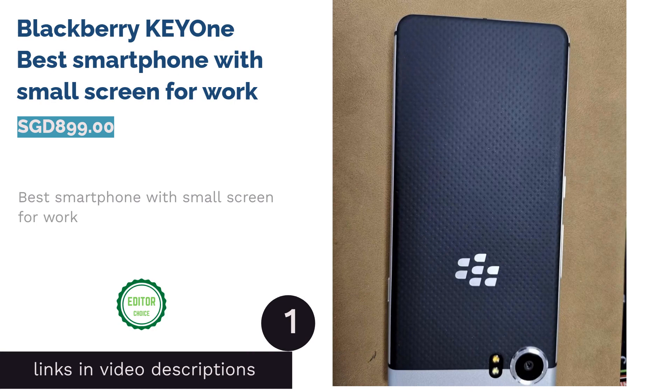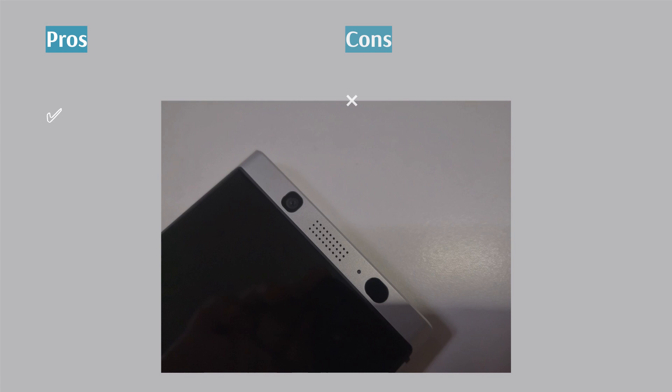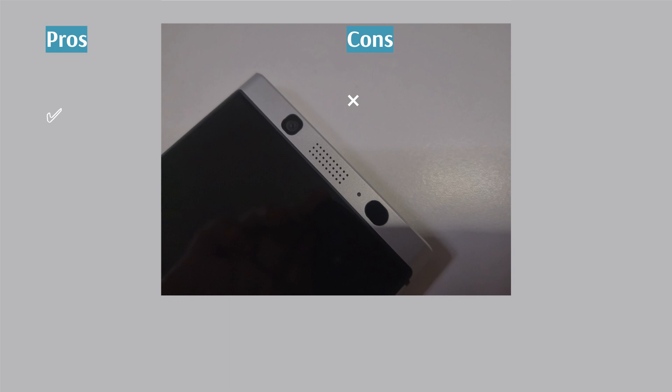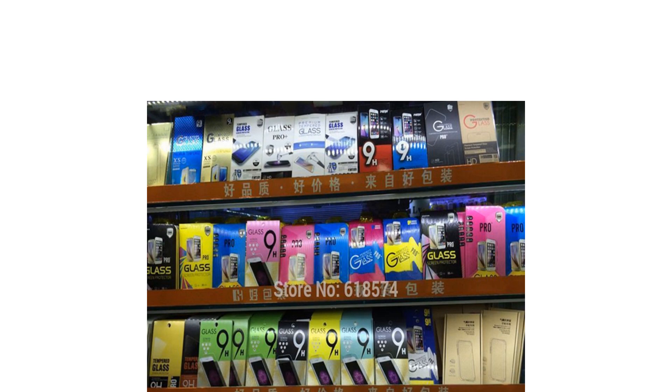The first product on our list is the BlackBerry Cione, Best Smartphone with Small Screen for Work. The BlackBerry Cione is the key choice for those with a heart for small screens. At 4.5 inches, the scratch-resistant display showcases vivid colors at 433 ppi. It also multi-tasks smoothly due to the Octa-Core Snapdragon 625 and 3GB RAM. The smart keyboard allows you to type swiftly while avoiding glaring text errors.